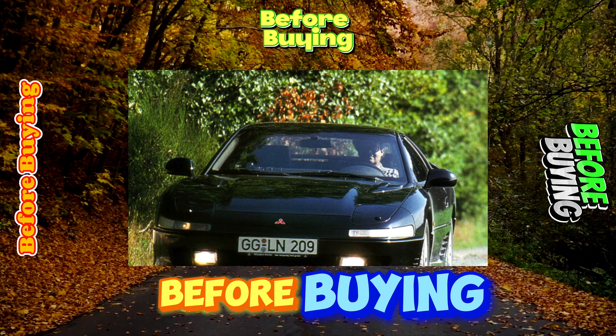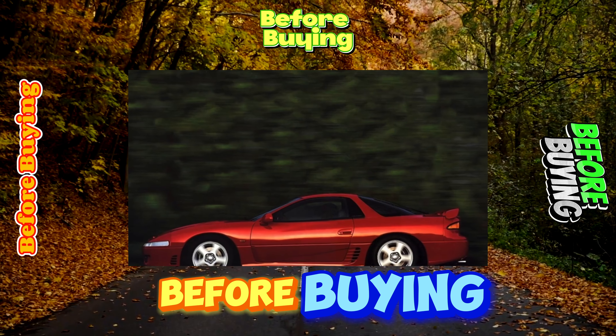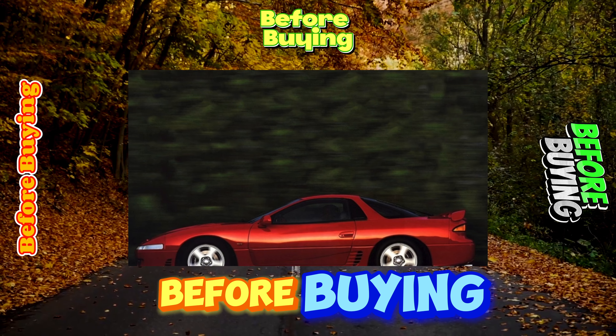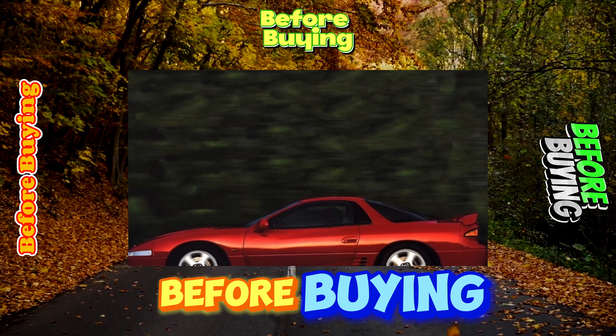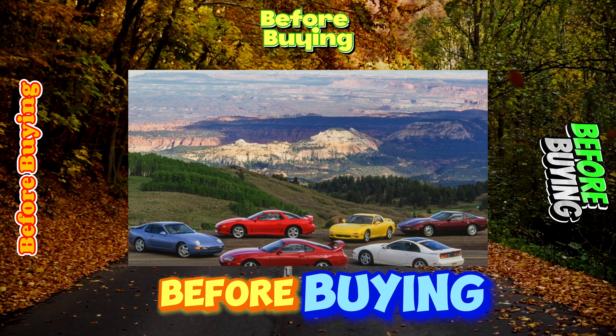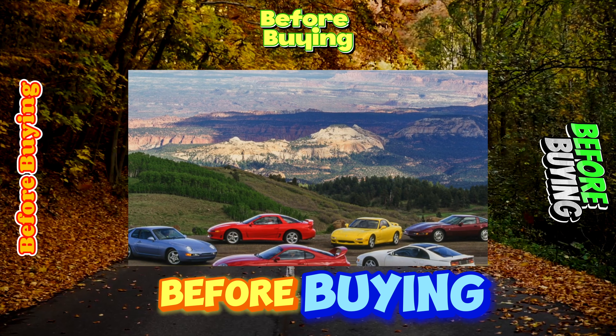The American version was removed from the assembly line three years earlier, but deliveries of the 3000GT to America continued until 1999. The Japanese version of the model also differed from the European: it had right-hand drive, a different rear spoiler, and was named the 3000GTO.